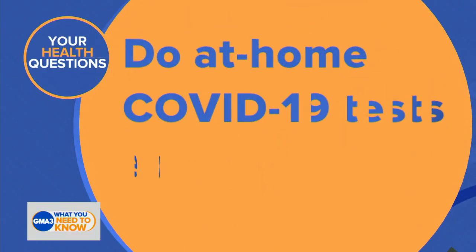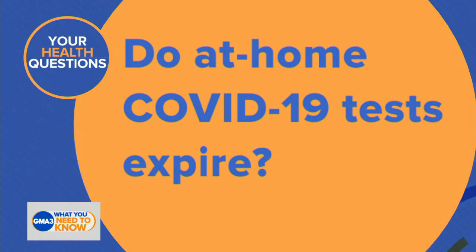Dr. Sutton is here with us again. For Dr. Ashton, we've got a question having to do with COVID tests — the at-home tests. Never thought about this: do at-home COVID-19 tests expire?